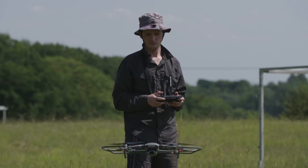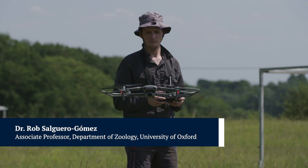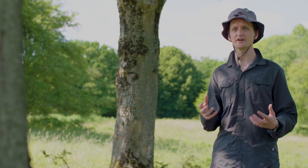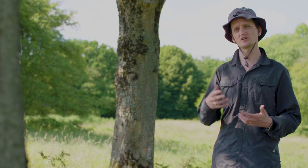My name is Rob Salguero-Gomez and I am an Associate Professor in Ecology at the Department of Zoology of Oxford. One of the main challenges that ecologists and also society in general are facing is our inability to understand and predict how natural resources are going to change with time.